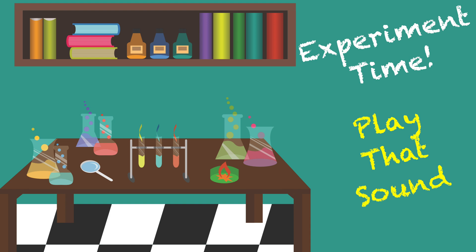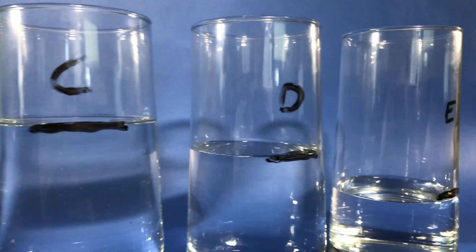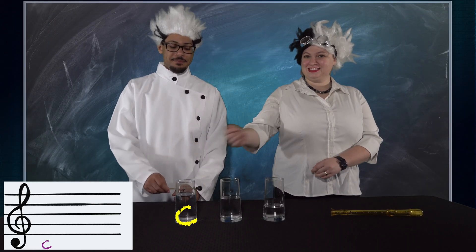Now let's see what happens with less water. Now the pitch is higher because there's less water. So we have prepared some glasses to match three pitches. One is the note C, one is the note D, and the last is the note E. We're moving up by steps. This allows us to play a few songs.